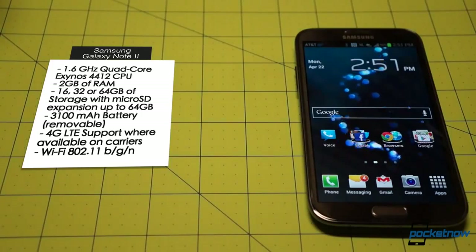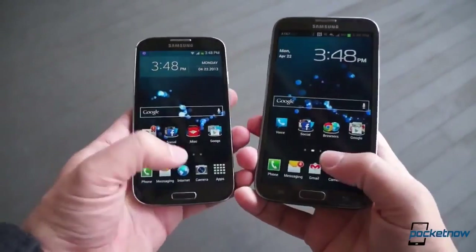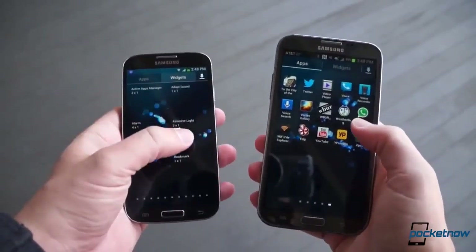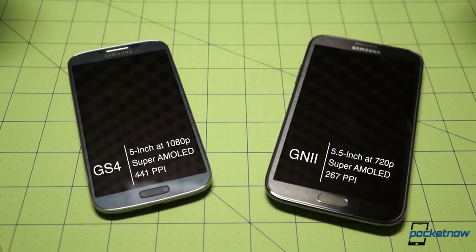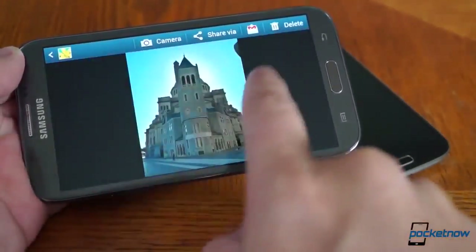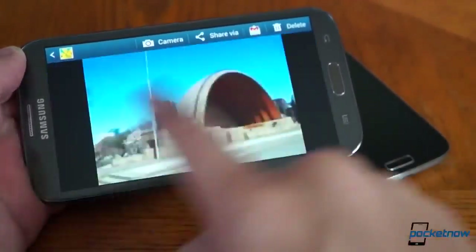The Note 2's 3100mAh pack is 500mAh larger than the Galaxy S4's. The biggest factor driving the Note 2's beefier dimensions is the Super AMOLED display, which at 5.5 inches is a full half-inch larger diagonally than the Galaxy S4's. It's also lower in resolution at 720p, putting out a pixel density of 267ppi — nowhere close to the sharpness of the S4's 1080p, 441ppi Super AMOLED panel. But the Note 2's screen still provides wonderfully rich colors, deep blacks, and more than enough sharpness for the average user, and the added acreage is a big advantage to those who just want more screen.